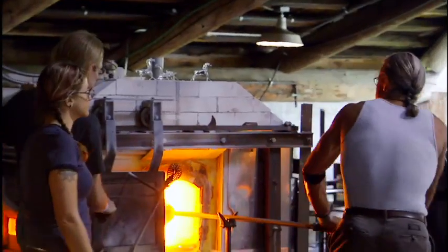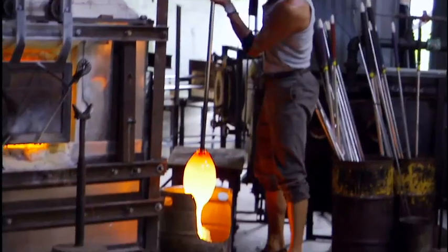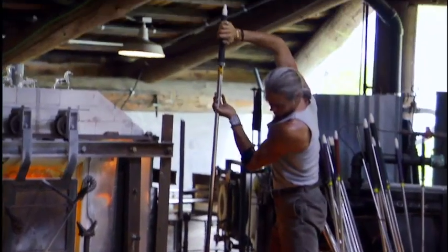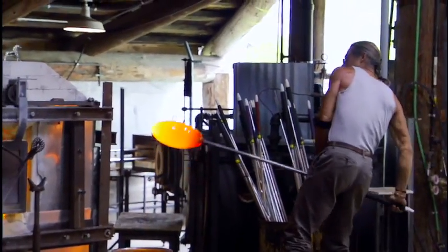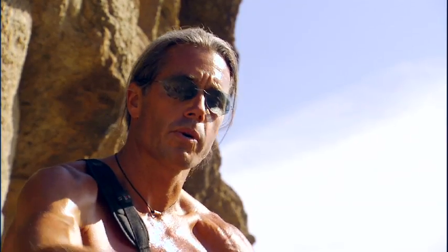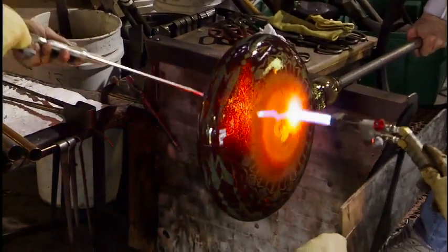The nature of the material has such a strong physical characteristic to it — its heat, its weight, the way it moves, its viscosity. You're working with nature, you're working with lava. When you feel the material and its amount of resistance, how far it can go before it tears or how cold it can get before it breaks, you just build that dialogue with it.